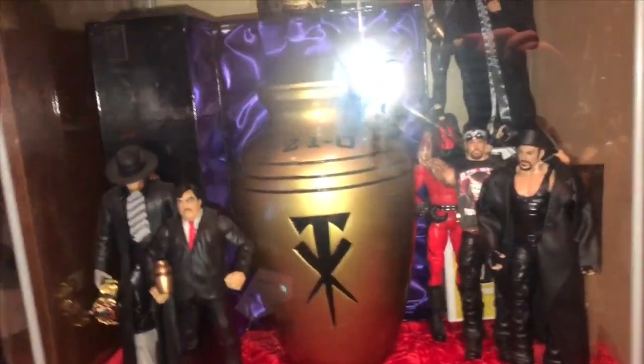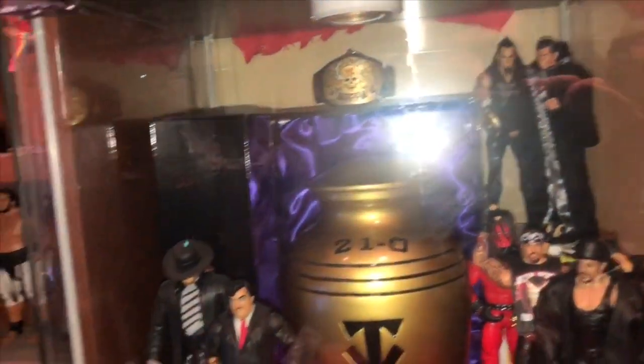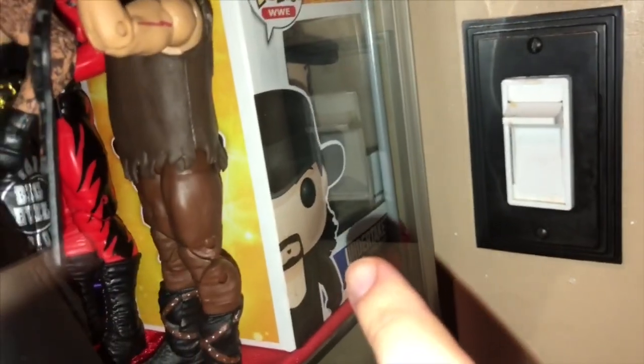And we go down here — my little homage to the Undertaker. Got the urn. Well that's a Stone Cold Steve Austin tree ornament — figured I'd put it there. There's Taker and Paul Bearer. If you look behind in the background you'll see Ministry Taker with higher power Vince McMahon. There's also a Taker Funko Pop right there.